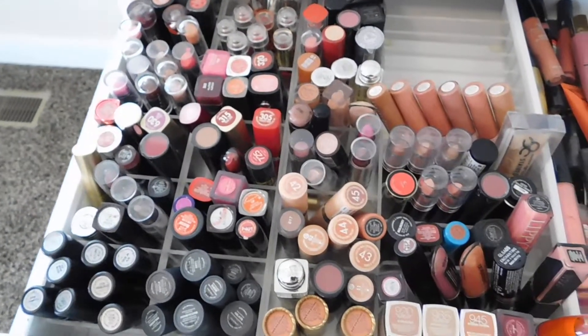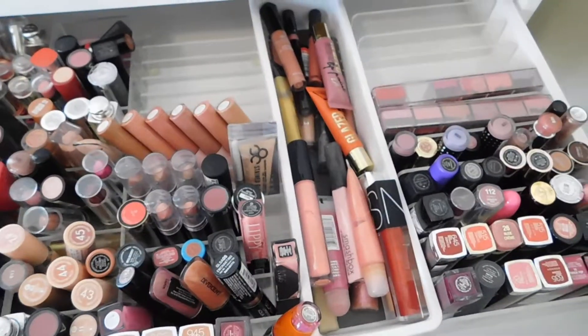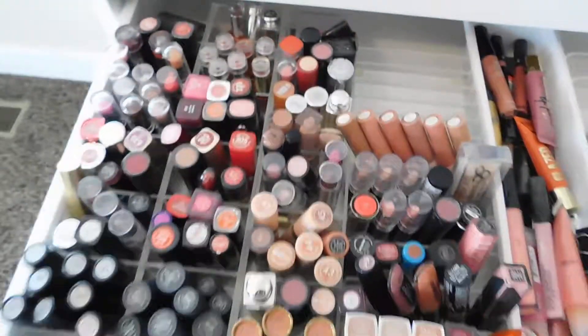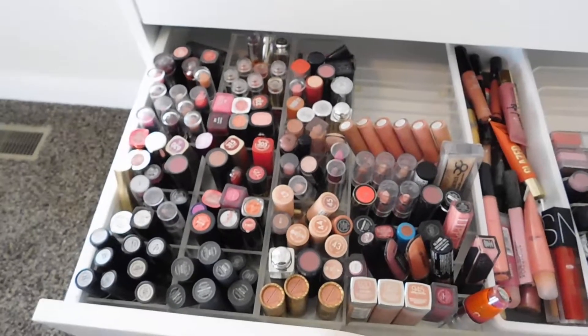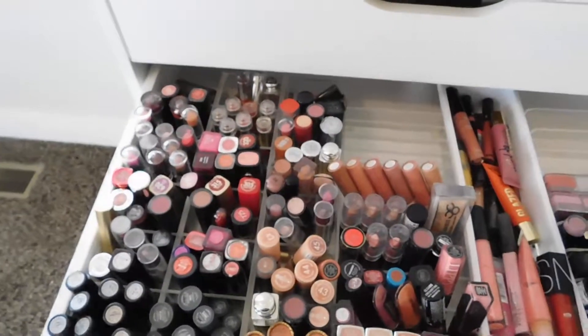So not quite done, but I did get quite a bit organized, which is really exciting. I will continue this as I make some more progress, and until next time I will see you guys soon. Bye!